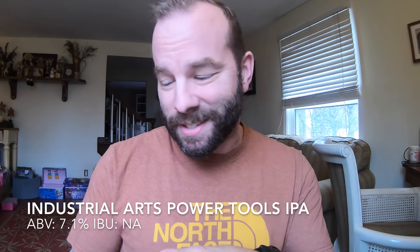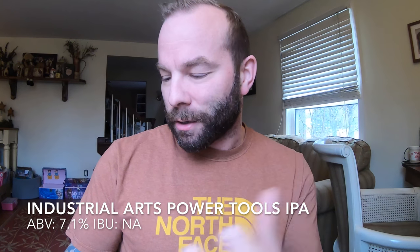I'm going to take a look at Power Tools by Industrial Arts — it's an IPA, Power Tools IPA. It says it's their big brother to their Tools of the Trade IPA, but right from the can it says bigger, louder, energized. It says Power Tools reeks of grapefruit and pine, riding on a firm bitterness right on through every sip. They just keep adding layers of hoppy goodness to this one all the way through their process.